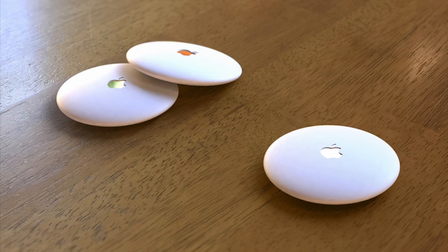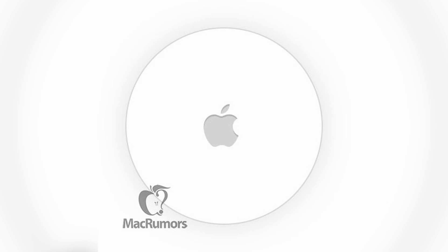A few other products could potentially be announced at WWDC, like Apple's long-rumored AirTags — a tile-like location tracking device that will work over Bluetooth. It will have a built-in chip that lets it communicate with an Apple device, relaying the position of lost items it's attached to.